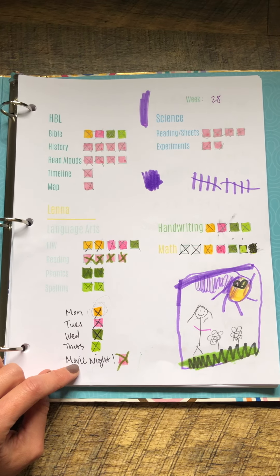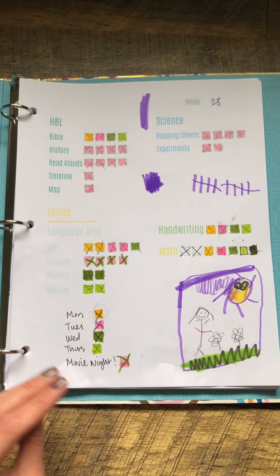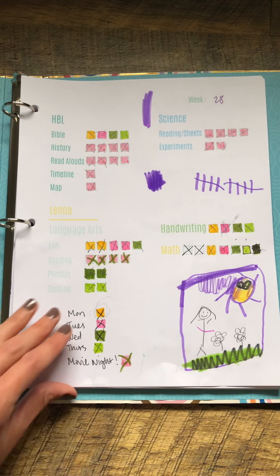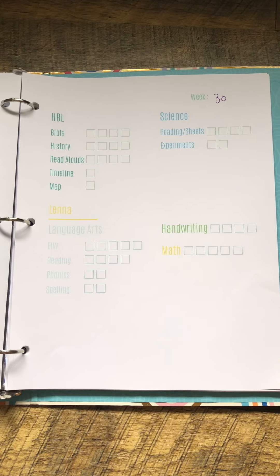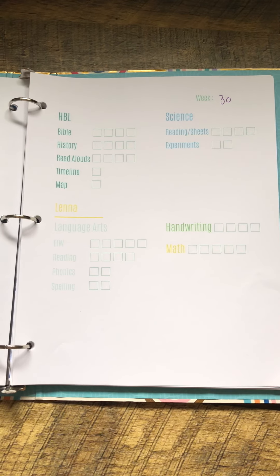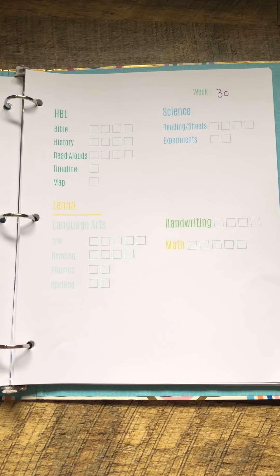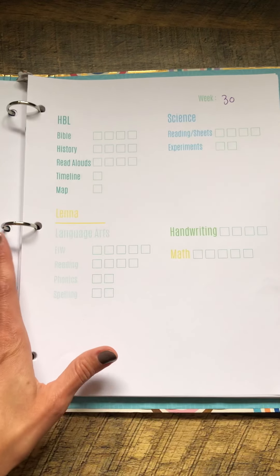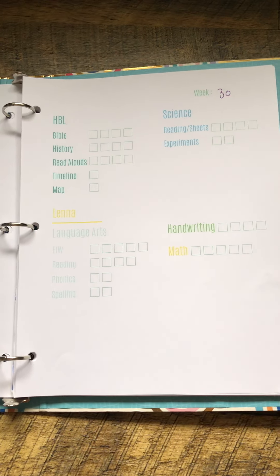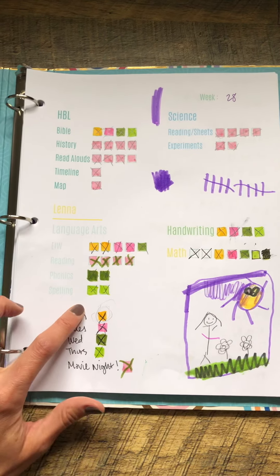I wanted my daughter to accomplish certain tasks per day, because when I first gave her this sheet we were having good success with her really owning the assignments she needed to get done. But as time went on it became overwhelming — it felt like here's everything you have to get done this whole week, and that was just too much.